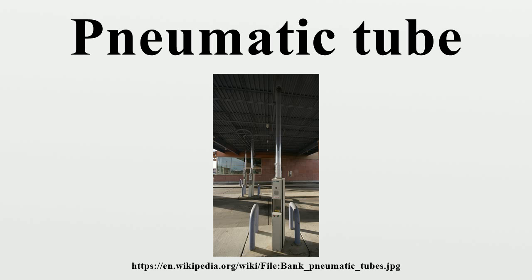1865, in Berlin, the Royal Post — a system 400 km in total length at its peak in 1940. 1866, in Paris. 1875, in Vienna. 1887, in Prague — the Prague Pneumatic Post. 1893.